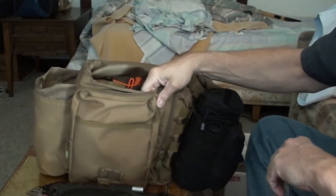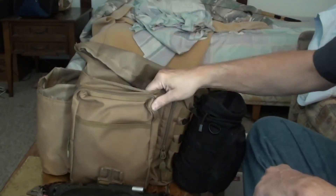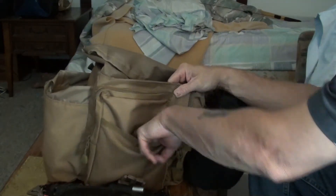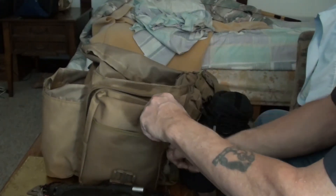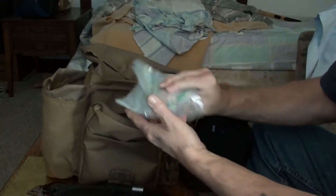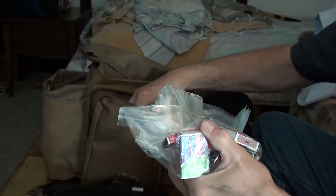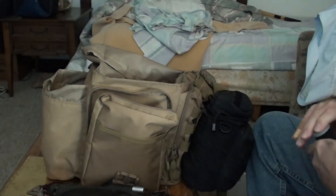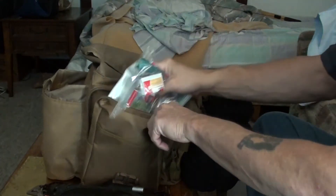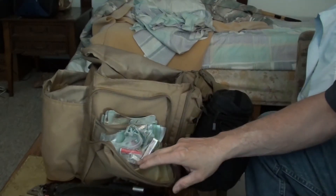It's also got a drawstring to keep water out and a little pouch on top. The front pack has a small pocket — I keep some plastic bags in there. There are also matches and more fire starting lighters in here, and I think there might be some kind of fire accelerant as well.